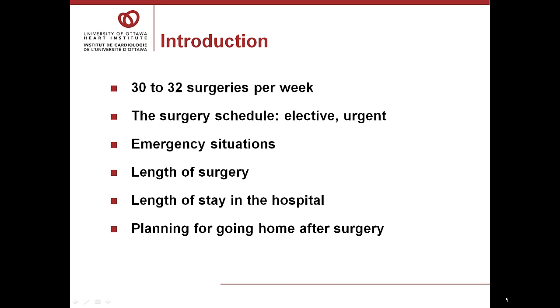Here at the Heart Institute, we do between 30 and 32 open-heart surgery procedures every week. The schedule is designed so about half the patients come from home for surgery — these patients are elective — and the other half come from the hospital. These patients have had a diagnostic test, and because of the amount of disease, their symptoms, or perhaps where the disease is located, they wait in hospital for surgery because they cannot wait at home.